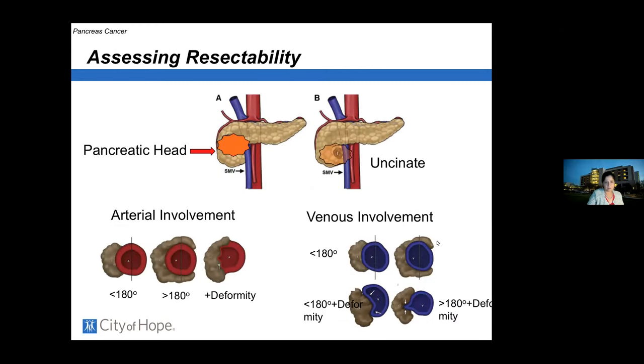Tumors that are impinging on the portal vein or the superior mesenteric artery are considered borderline resectable. We assess this on CT scans, and for patients with borderline resectable disease without metastatic disease, we will often treat with chemotherapy and possibly radiation before surgery.